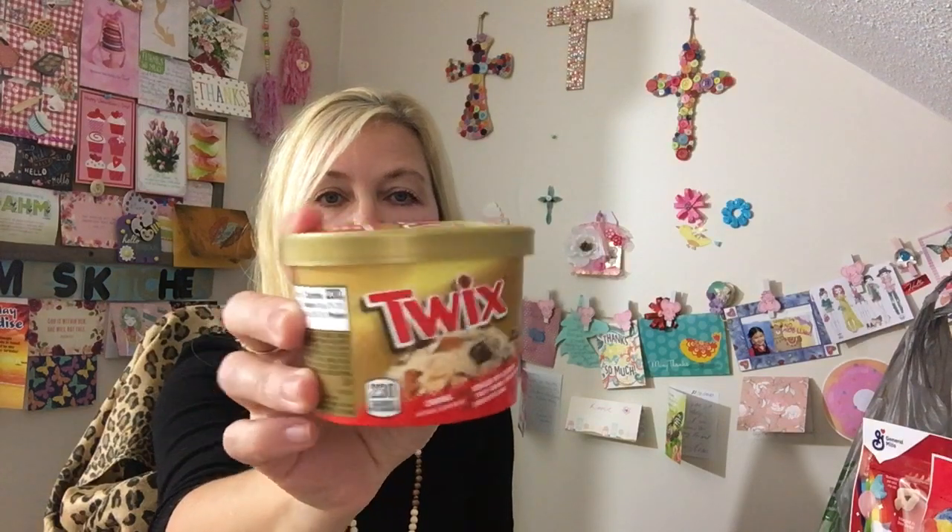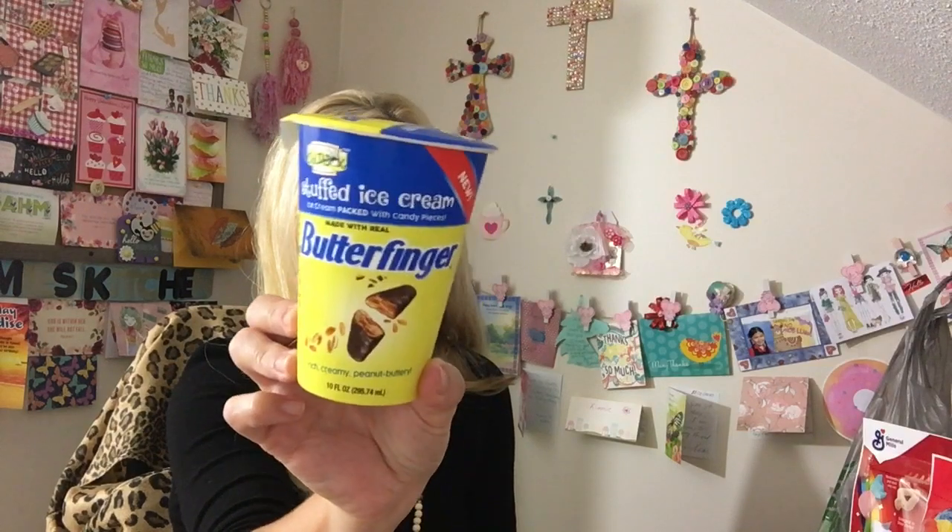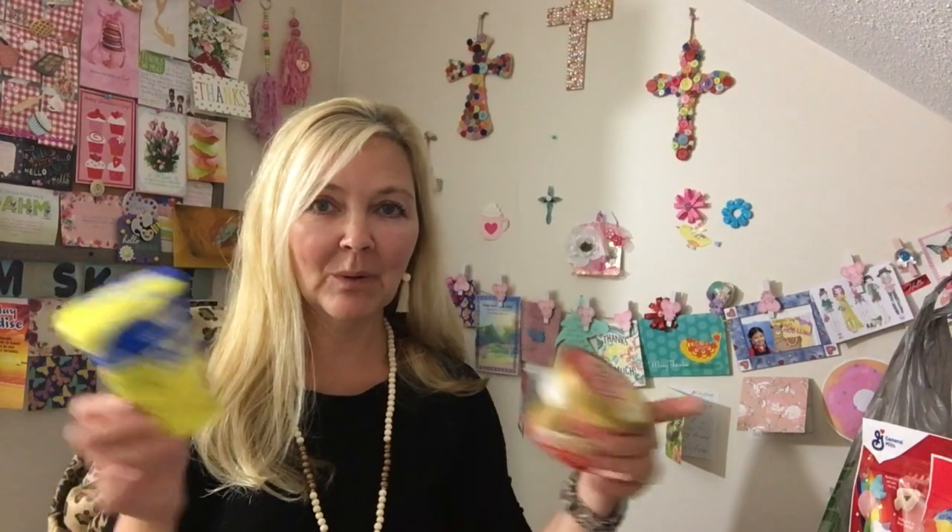Both my son and my daughter love Twix, so I said one of them is surely going to eat this. I found the cold box stuffed ice cream — this is made with real Butterfinger. We all love Butterfinger and I thought after dinner it'll be a good little portion. You're not going crazy putting it in a big bowl — it's just portion control, guys.